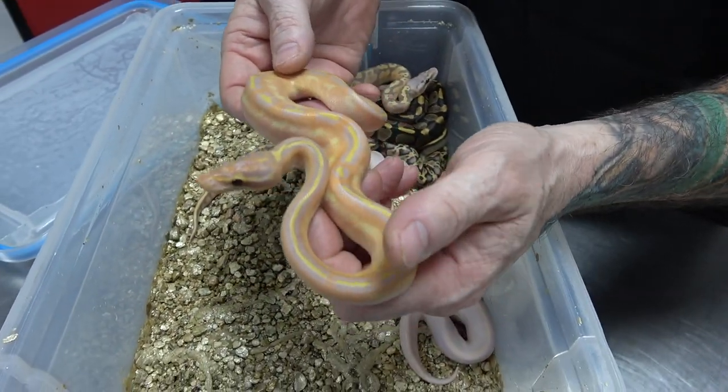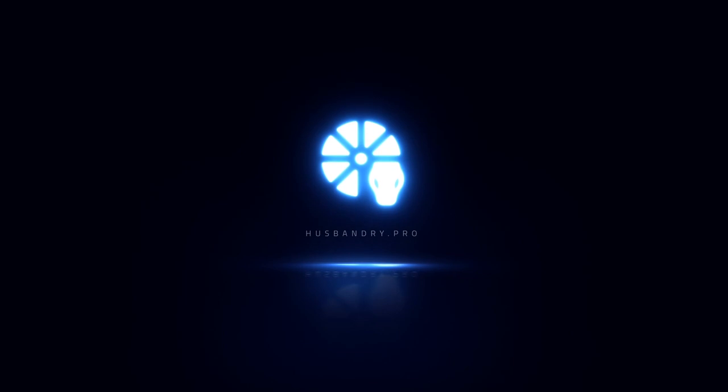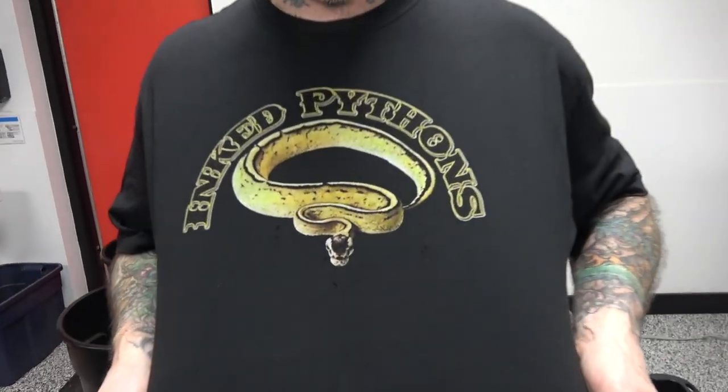She's a little feisty. Hey everybody, Billy from Mutation Creation. Today's video we're going to do an update. Before we get into that, huge shout out to Inked Pythons.